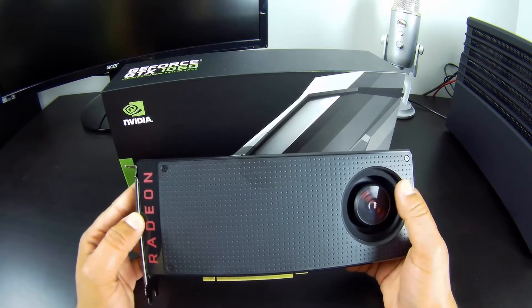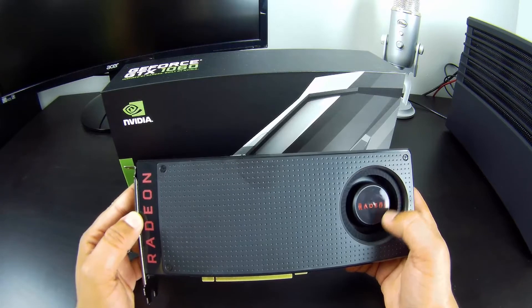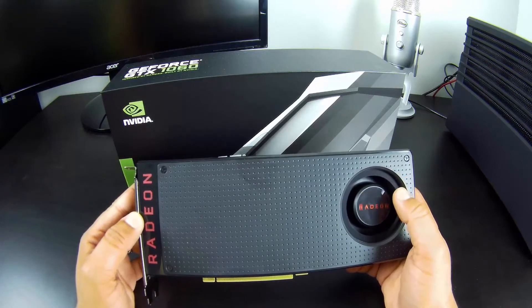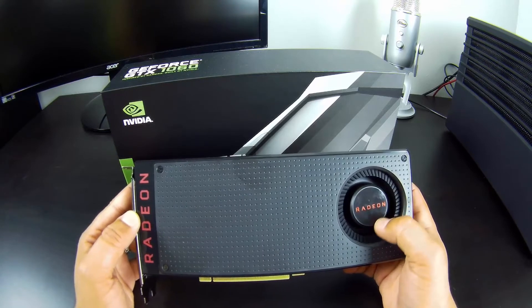However, at that time — a week ago — the only card competing with the RX 480 was the GTX 970.